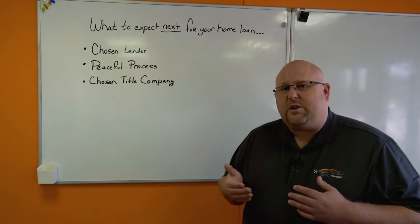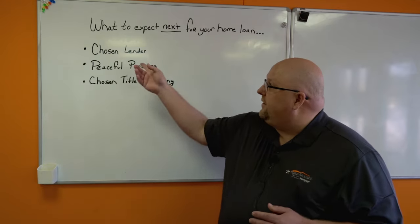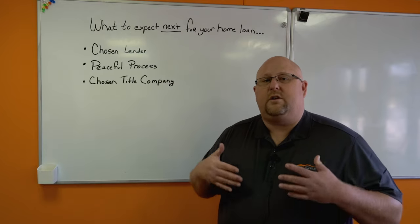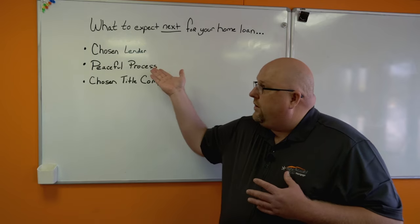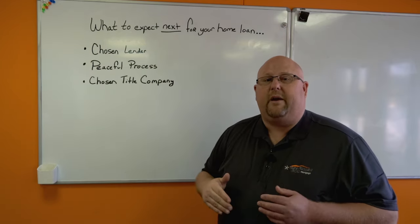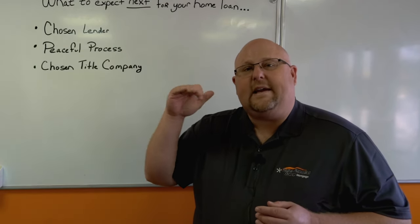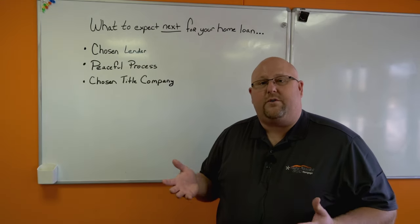So here's what to expect next. You're going to get some disclosures from the chosen lender — perhaps UWM, perhaps Quicken Loans, perhaps Home Point. We'll get the loan application from them to you in your email. You'll have to go through all those disclosures and then e-sign those disclosures. If you have any questions during that point, reach out to your loan officer.